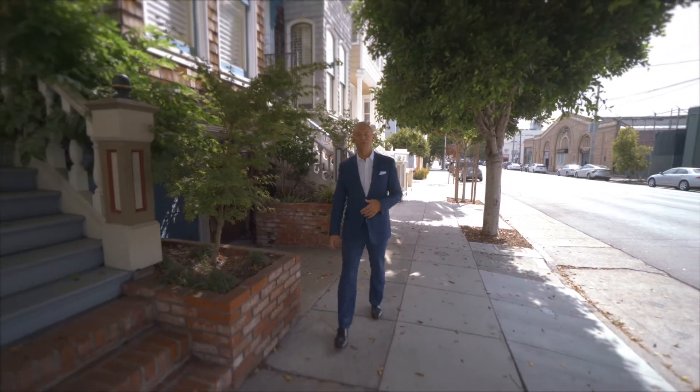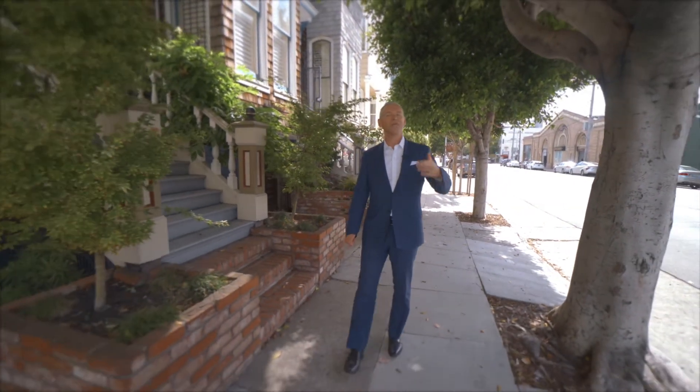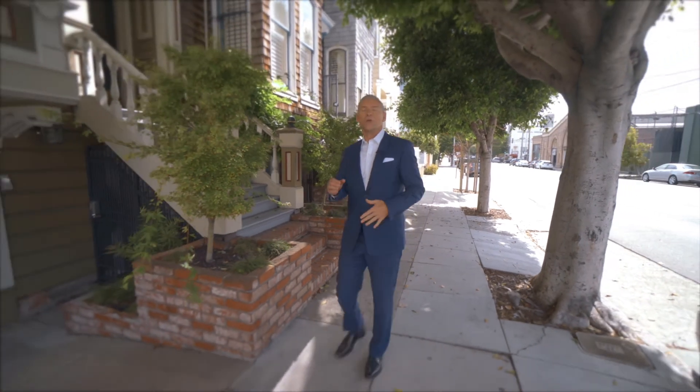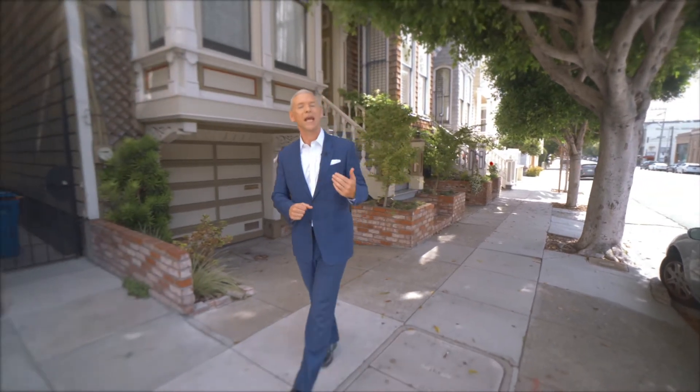Hi, I'm Mike Shaw with Bernie and Mike Homes at Vanguard Properties, and I'm so excited today because just down the way from vibrant Upper Fillmore Street with its wonderful boutiques and neighborhood cafes lies this stately and elegant Queen Anne Victorian.